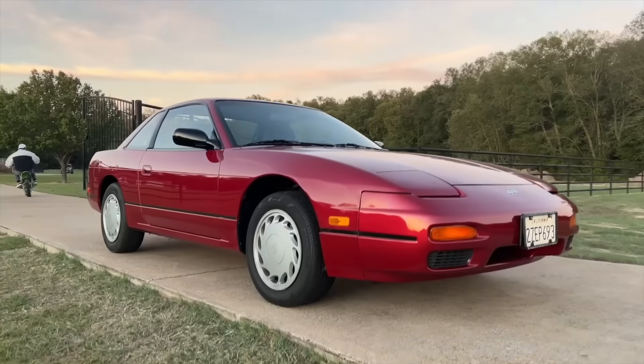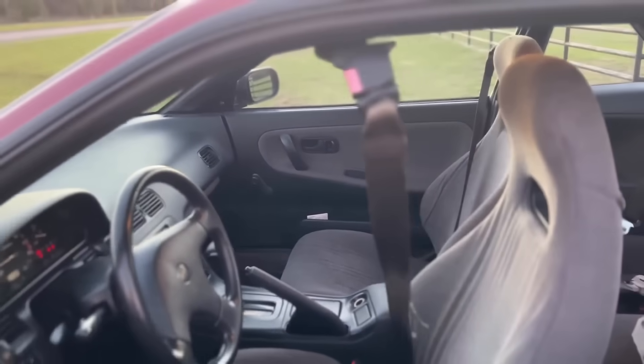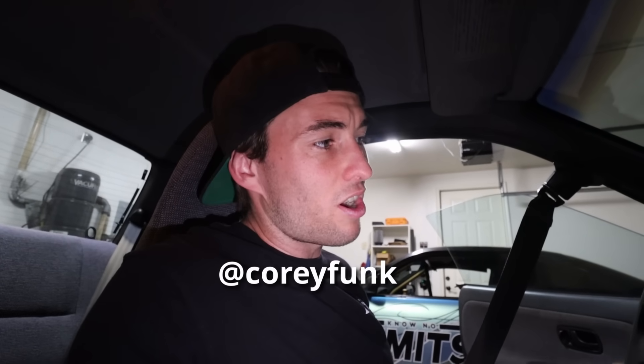So this is my mint condition S13 with only 73,000 miles on it and only one owner — well, maybe two now because of me. The reason why I wanted to sell this car is because it's more of an investment piece. It's not really a project car that I can put work and time and money into. It kind of just sits and I don't get to drive it, so I want to sell it so I can actually do more stuff and have more fun with the cars that I own.